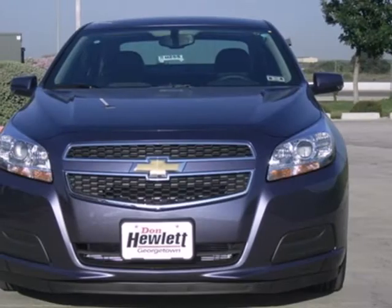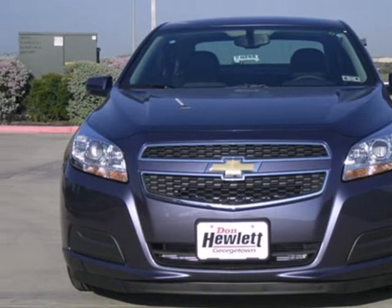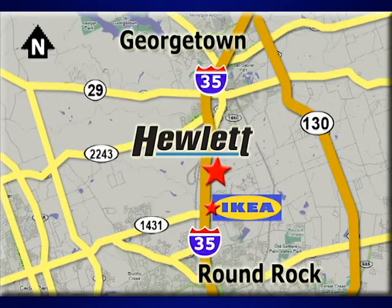It'll have you say, I love my car. Come in for a test drive today. At Don Hewlett Chevrolet Buick, we make it easy. We are conveniently located at 7601 South I-35 in Georgetown, Texas.